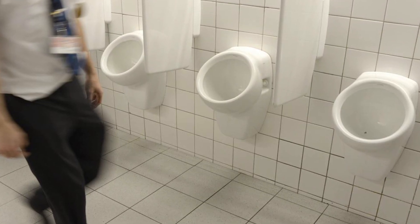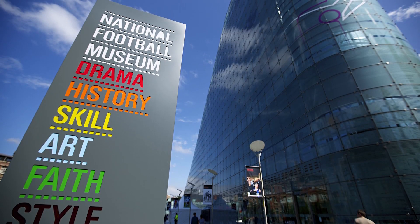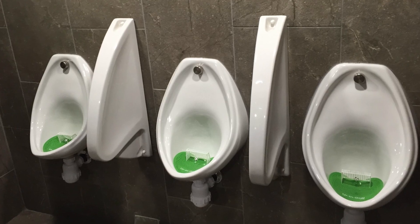One of the first examples they cite is these very urinals. The idea behind adding the flies is that it gives men something to aim at. After adding the flies, the amount of spillage from these urinals reduced by 80%. In fact, there's an even better version of this at the National Football Museum in Manchester, where there's a little ball and net at the bottom of the bowl. Just hours of fun right there.